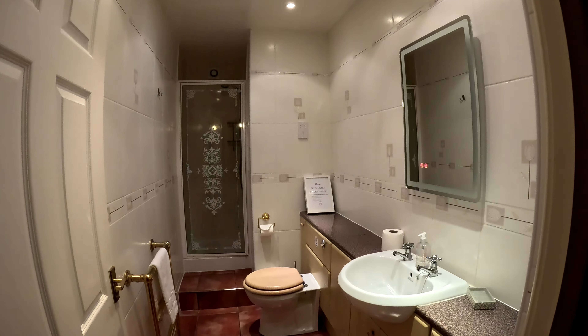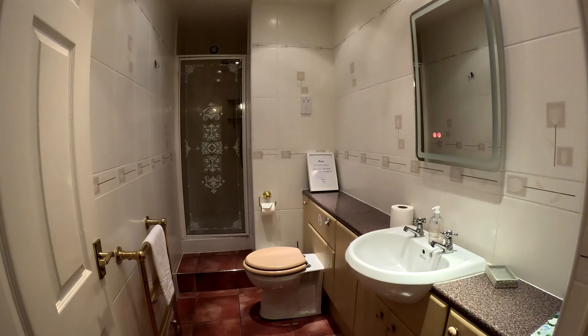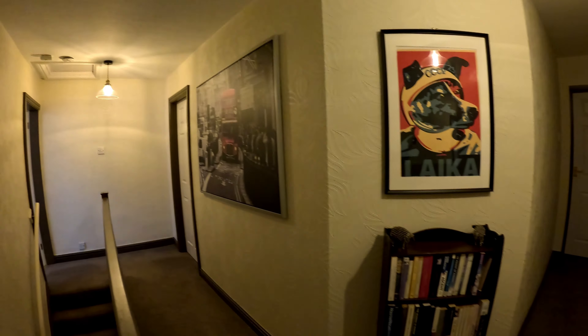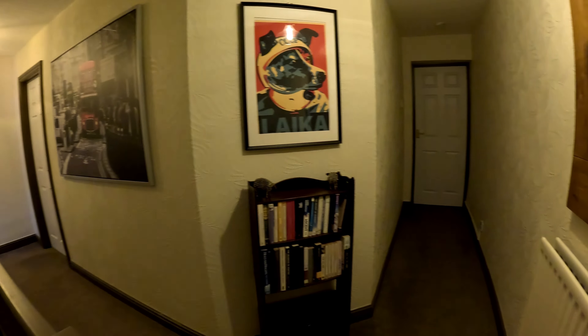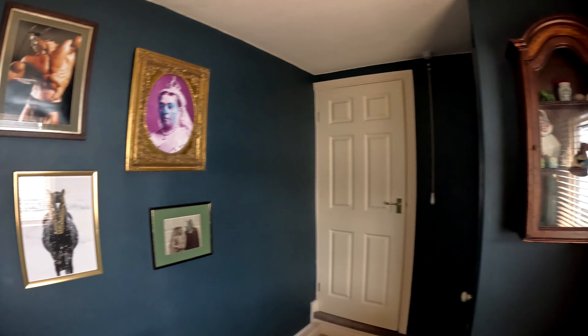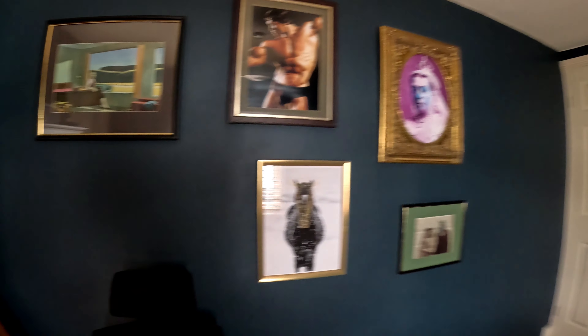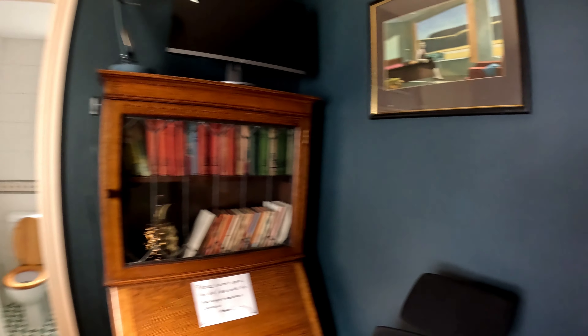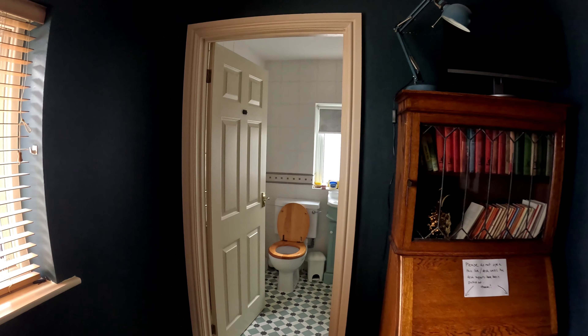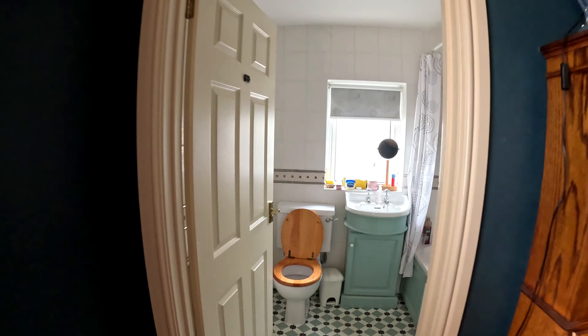There was a spotless shower room on the landing, and just along the corridor was a small snug — a lovely quiet space in which to work or read. If you bring kids, there was a desk with a PlayStation. Just off from the snug was a second bathroom with a shower over the bath.